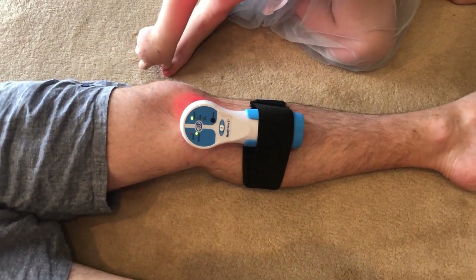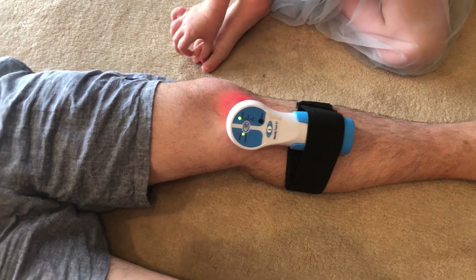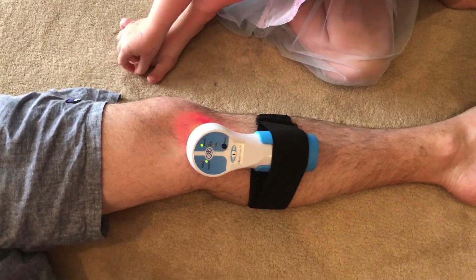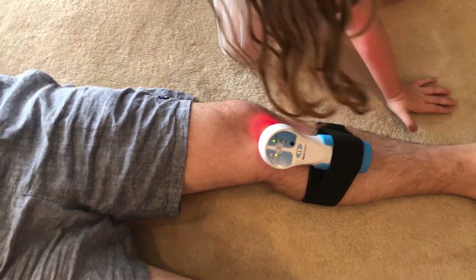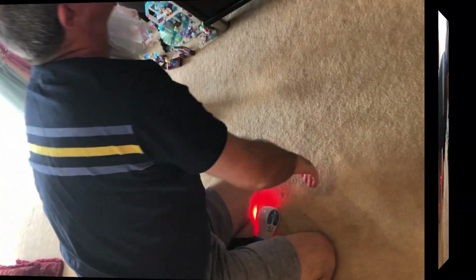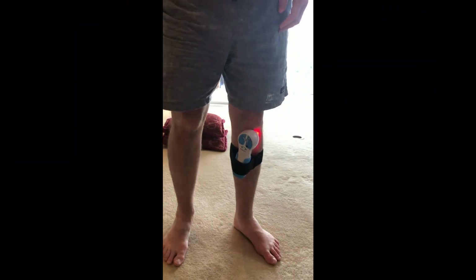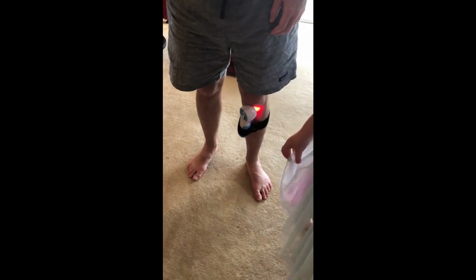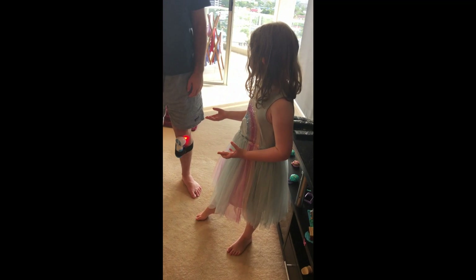Thank you so much, darling, for putting that on daddy's knee. Now we'll get our model — who looks like he has fallen asleep again — up on his feet so you can actually see how easy it is to just wear it as you're walking around. As you see, folks, our model here can stand up while wearing this, which proves that if you need to do chores, you can easily move around with this stuck to your knee.